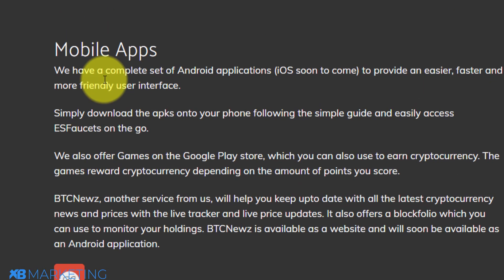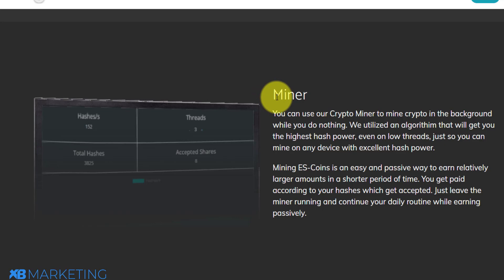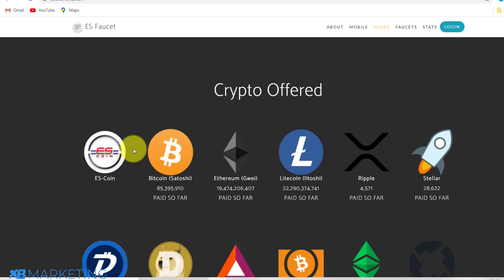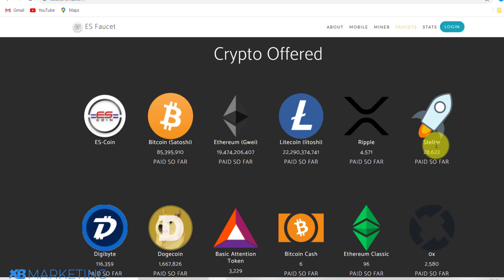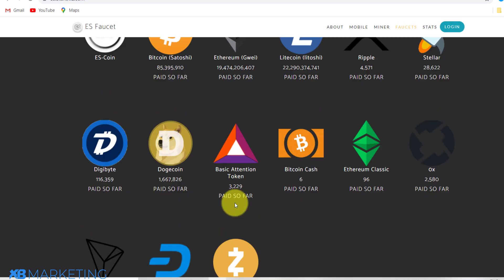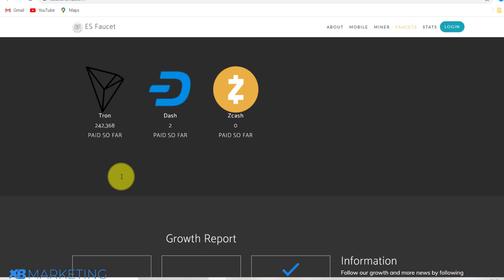If you scroll down, you can see this website is available on mobile as well — you can use it on your Android phone, and iOS is coming soon. Scrolling further down, the most important aspect of this whole video is mining bitcoin with this website for absolutely free. Bitcoin is not the only cryptocurrency you can redeem — there's also Ethereum, Litecoin, Ripple, and Stellar. You can also see how much they've paid to people so far and how many registered users they currently have.